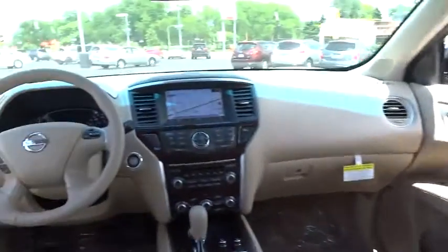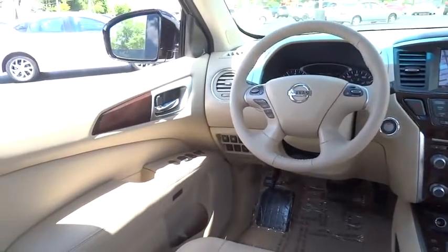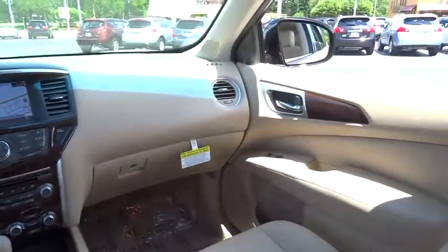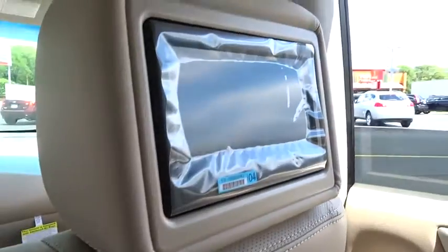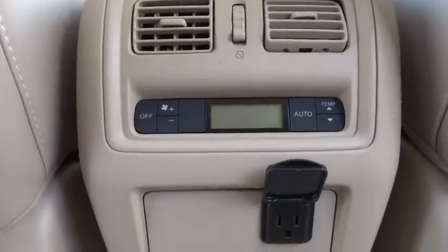Driver airbag, adjustable steering wheel, power steering, keyless start, cruise control, auto dimming rear view mirror, PPO, keyless entry, four-wheel disc brakes, aluminum wheels, four-wheel drive, universal garage door opener.